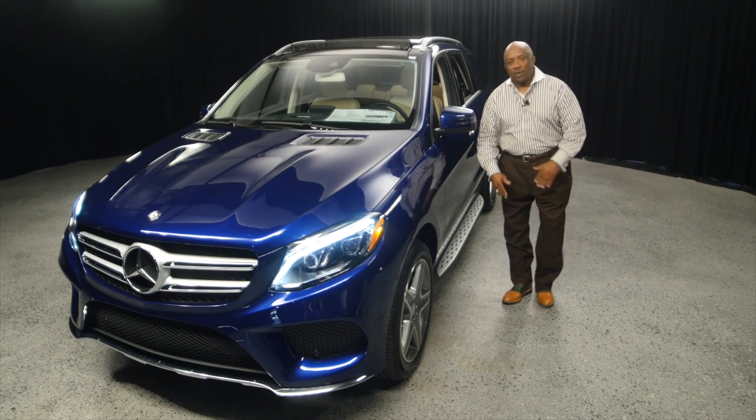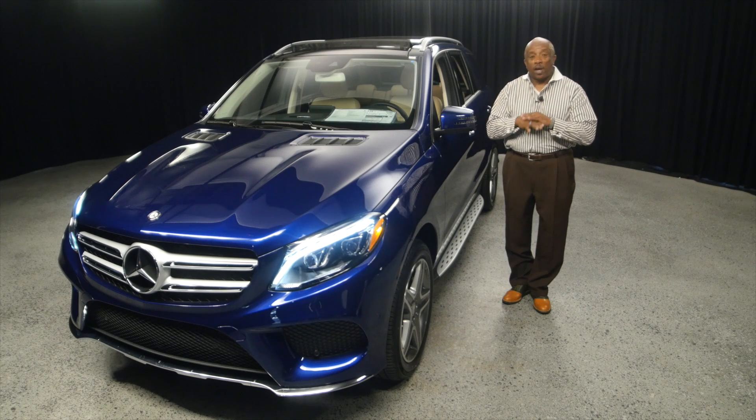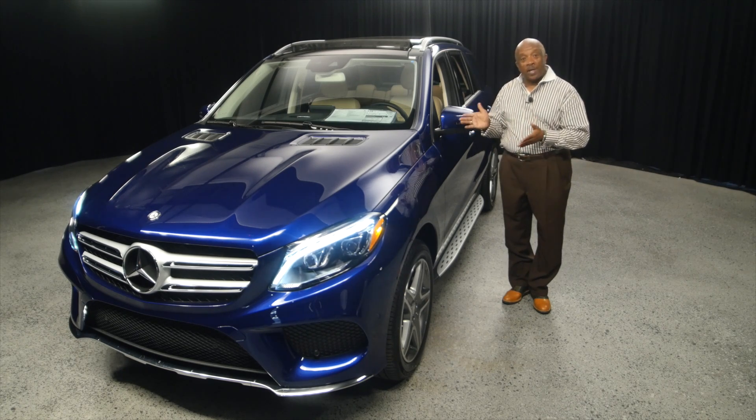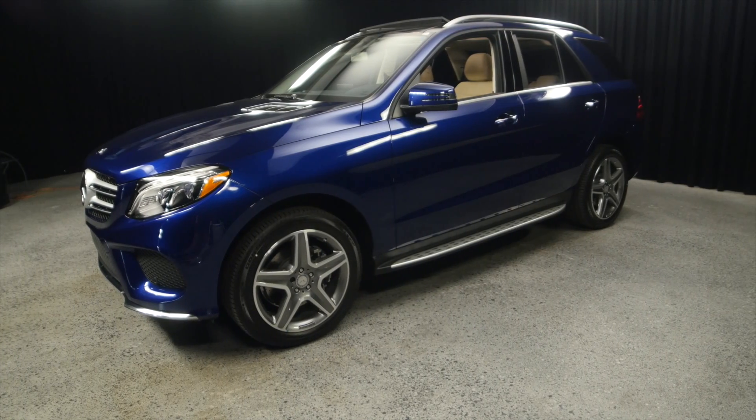Folks, my name is Steve Williams from Scottsdale Mercedes-Benz, right across the street from Scottsdale Fashion Square. Today folks, we're looking at a 2017 GLE 350.